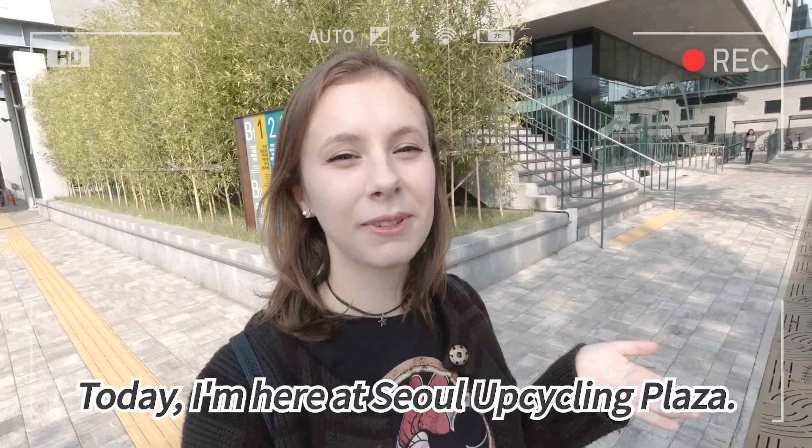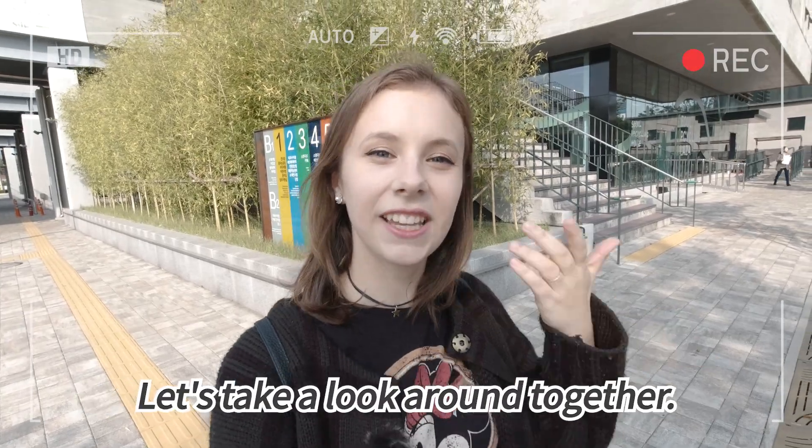Hello everybody, my name is Milena. Today I'm here at Seoul Upcycling Plaza. Let's take a look around together.